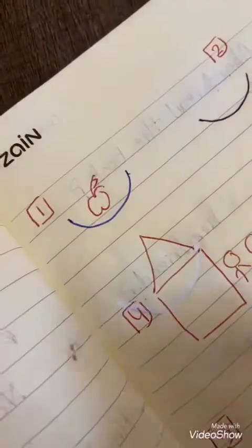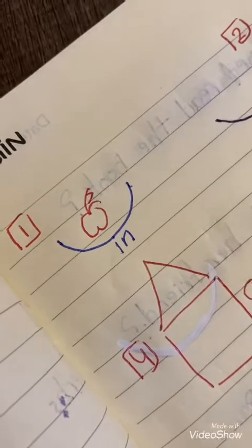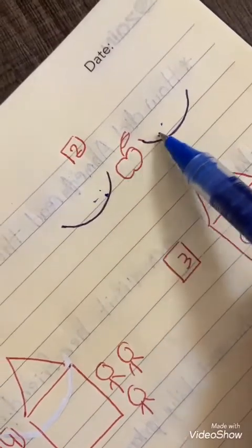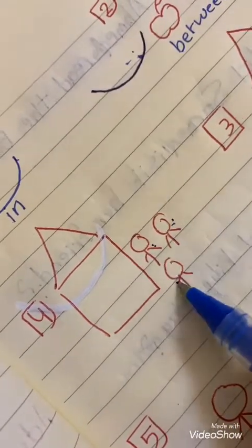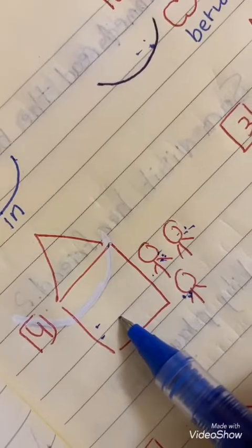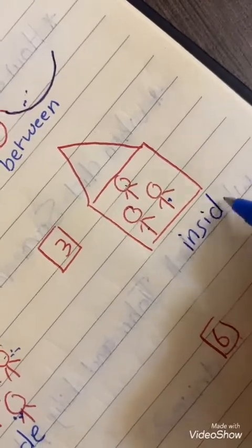Look at this drawing. Where is the apple? It is in the plate. Look at another drawing — where is the apple? It is between. We have three men — these boys are outside the house, but here they are inside the house.